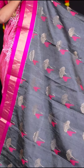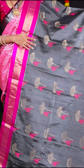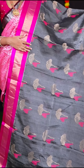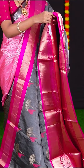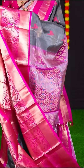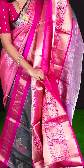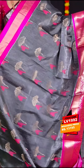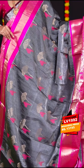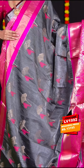The next saree is in the combination of grey with pink. The body has golden zari with meenakari designer booties. The border is pink colour with golden zari traditional border. The pallu is pink colour designer pallu. The blouse is pink colour tissue blouse with border. If you like this amazing combination of grey with pink, the item code is LV1992 and the price is Rs. 13,195.